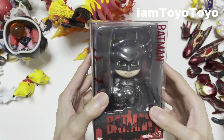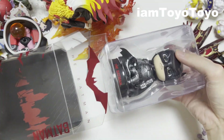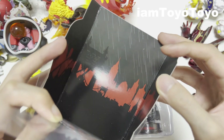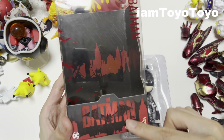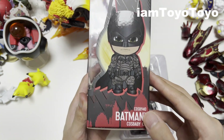Let's get this bad boy open. It's pretty cool to see the back of the box — you can see this Gotham City silhouette in red, which syncs with the design seen on the sides including the left, front, and right hand side of the box.